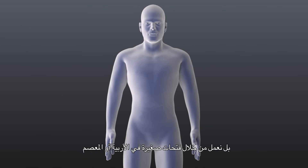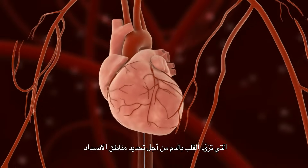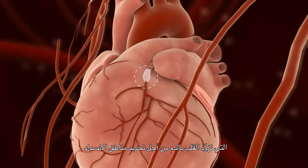If we choose stents, we call that type of treatment PCI — that stands for percutaneous coronary intervention — meaning that we don't make a cut but work through tiny holes from the groin or the wrist and advance a tiny catheter to take pictures of the blood vessels supplying the heart and identify the problem areas.